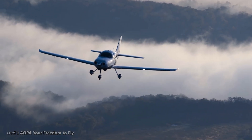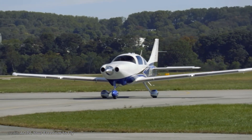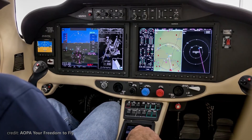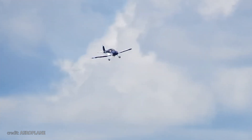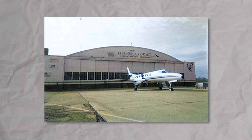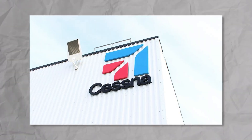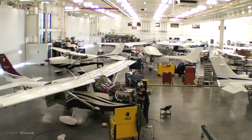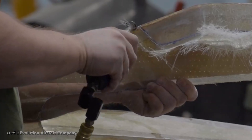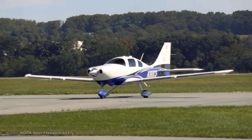But in spite of all their features, the Columbia planes couldn't achieve much commercial success. This was largely due to the chosen market segment — in the class of single-engine, low-wing four-seaters with advanced avionics coming standard, there were already Cirrus and Mooney. So before you knew it, Columbia Aircraft Manufacturing was purchased for $26.5 million by Cessna in 2007, after which the Columbia 350 and 400 were rebranded as Cessna 350 and 400.